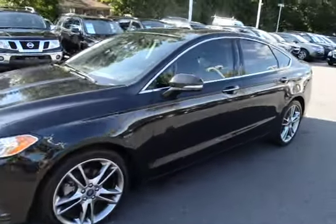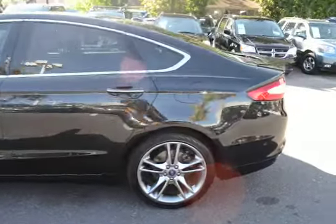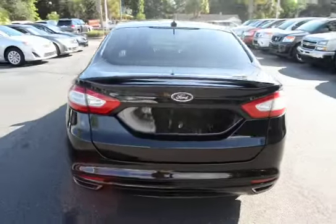Here with our 2013 Ford Fusion Titanium. The vehicle has 32,000 miles and will qualify for our lifetime warranty.